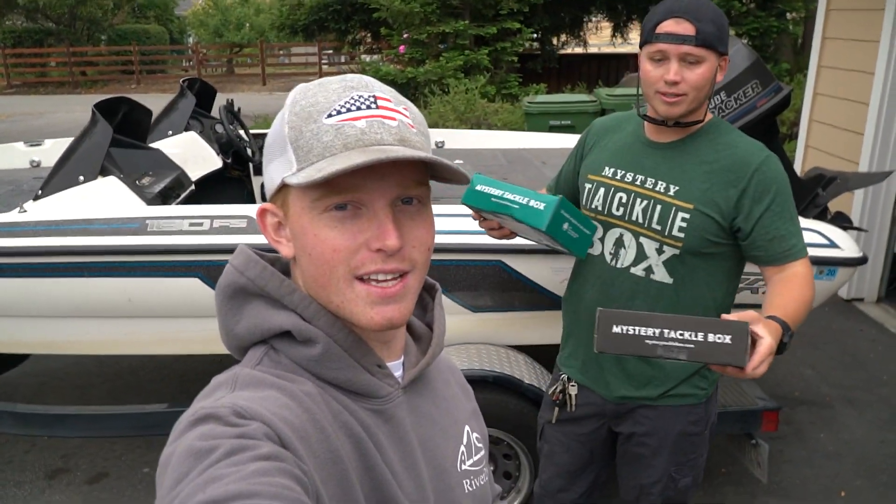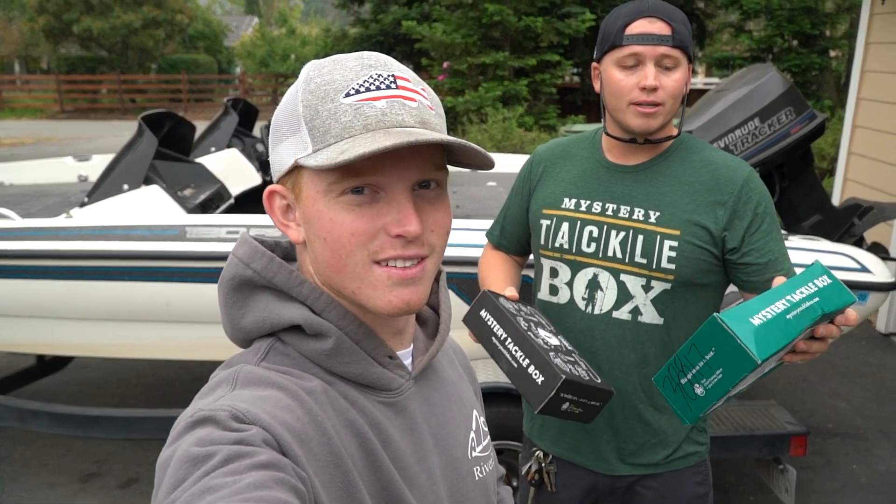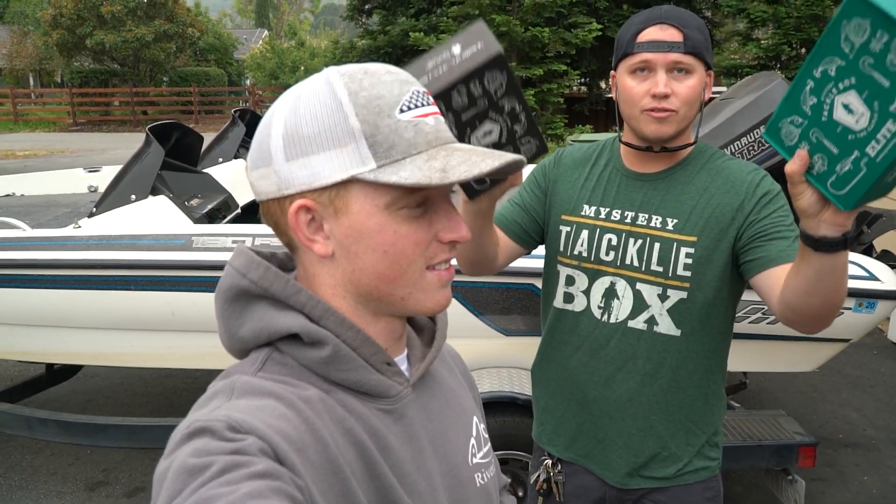Good morning, YouTube. Today, what do we got, Ethan? Tell them. We'd like to say thank you to Mystery Tackle Box and Catchco for sponsoring this video.